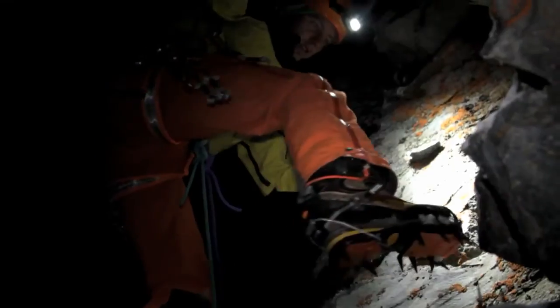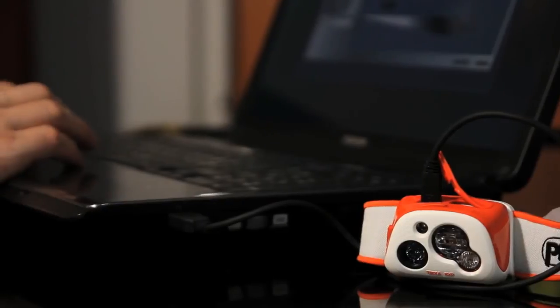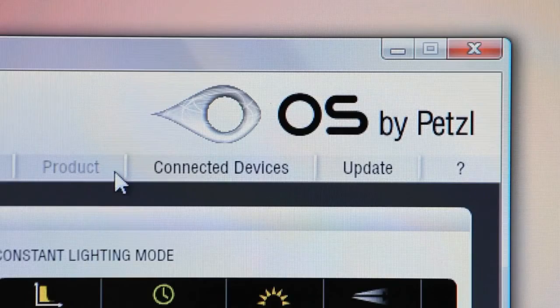All Performance Series headlamps are configured to work optimally for most activities. However, to ensure that you get the most out of these lighting tools, download the free OS by Petzl software from Petzl.com to fine-tune brightness and burn times for specific activities and to customize your headlamp's performance.